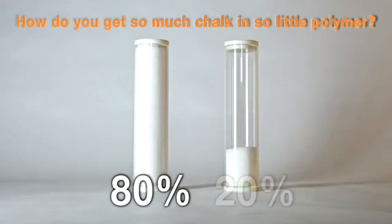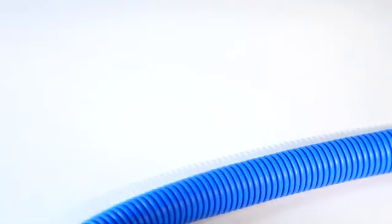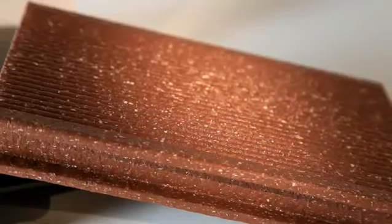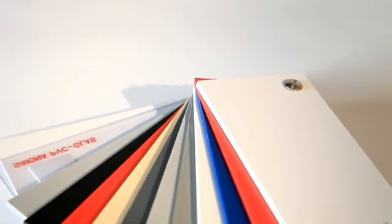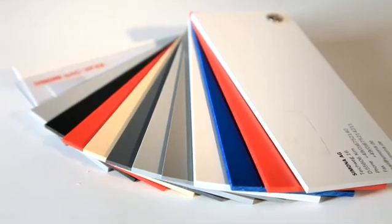How do you get so much chalk and so little polymer? There's been a boom for a while now in highly filled calcium carbonate plastic compounds. Not only are they less expensive, but they also have very good mechanical properties. They're increasingly replacing conventional materials in consumer products in branches like the automotive and packaging industry, and for white goods.